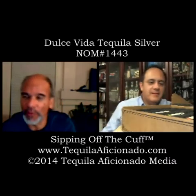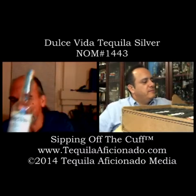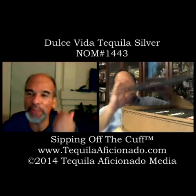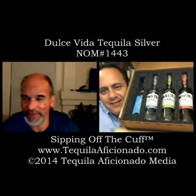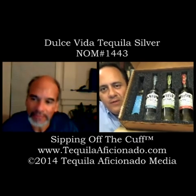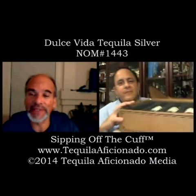We're tasting tonight — we're going to be tasting the three varietals of Dulce Vida. Show the people out there what kind of packaging our samples came in from this company. Check that out. A nice little collection, huh? That's very sharp — the three expressions, a little bottle opener, and a little agave syrup. Isn't that nice? That's really some beautiful presentation.